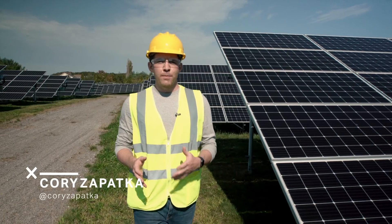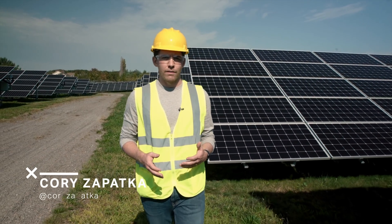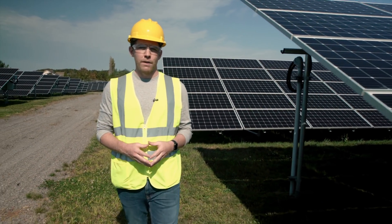Solar power is getting cheaper and more efficient, so big farms are only getting more attractive. This one is part of New York's goal to reach 6,000 megawatts of solar by 2025.